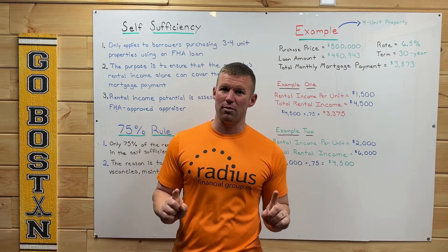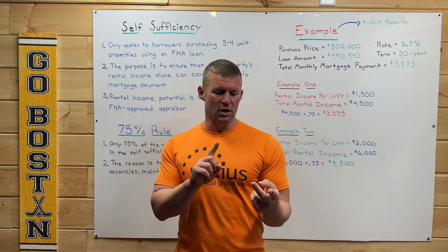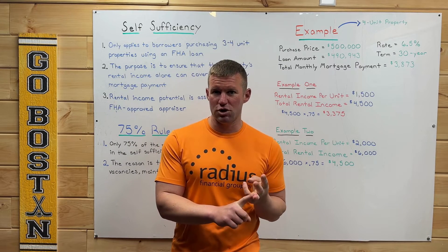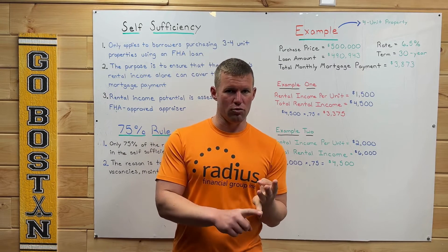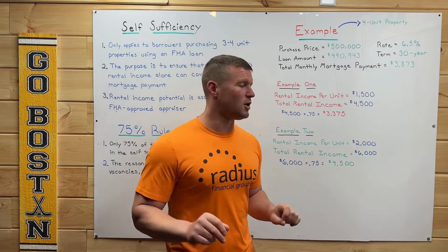Like we talked about before, that total monthly mortgage payment includes principal and interest, real estate taxes, FHA mortgage insurance, and homeowner's insurance. For this example, we're not living in any type of HOA, so that's not included.